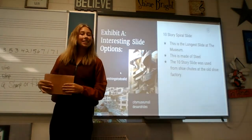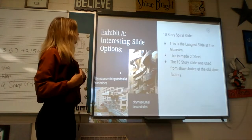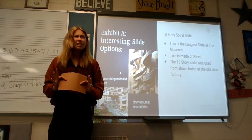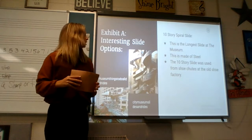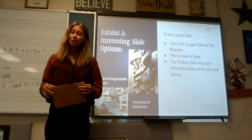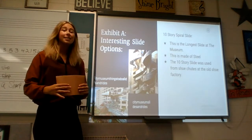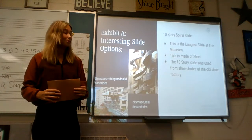I will be going into detail on Exhibit A, which is the interesting slide options that they have at this museum. There are about 30 slides at this museum with a bunch of variations for different ages, but this one really stood out to me. This is the 10-story spiral slide at St. Louis City Museum.